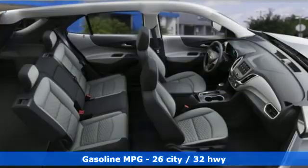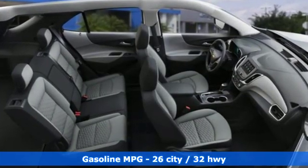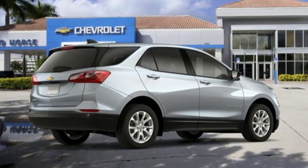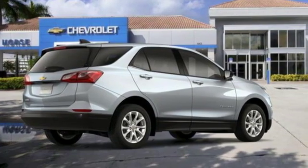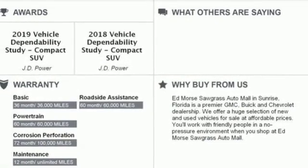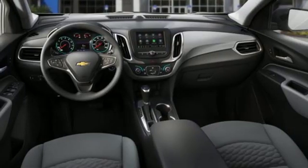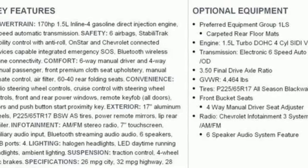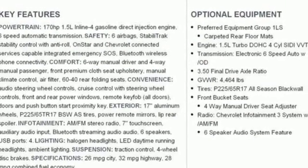Streaming audio, power heated mirrors, manual tilting steering column, configurable instrument gauges, doors and push button start proximity key, manual telescoping steering column, intercooled turbo inline four-cylinder engine, active grille shutters, gas pressurized shocks, and automatic transmission.